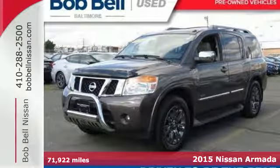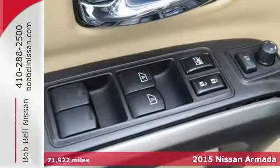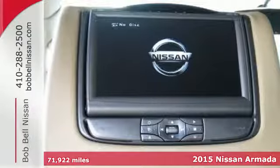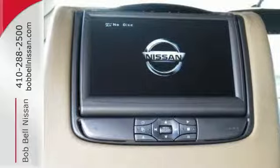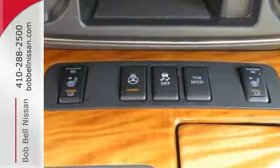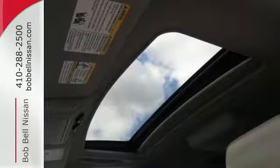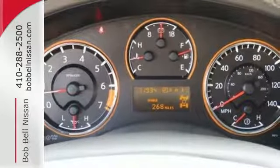Here's a 2015 Nissan Armada, driven by a 5.6-liter, 32-valve endurance V8 engine and a 5-speed automatic transmission with tow-haul mode. This Armada's power commands attention as well as the road. It's built on a muscular, fully-boxed steel frame that's capable of handling extreme towing.